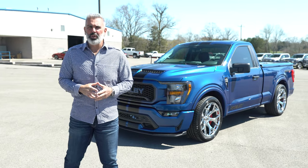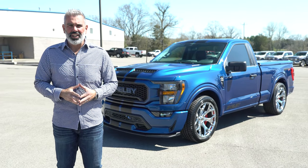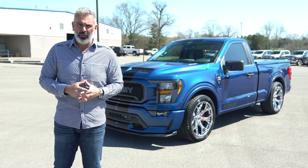Do you want to know why the 2023 model year Super Snake Sport is the best one yet? Six letters: B-R-E-M-B-O. Brembo — hands down the best model year so far.